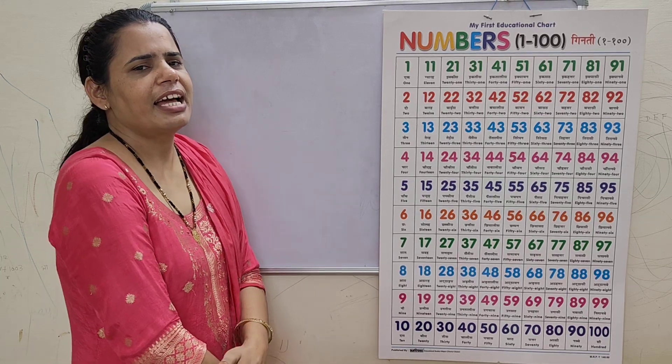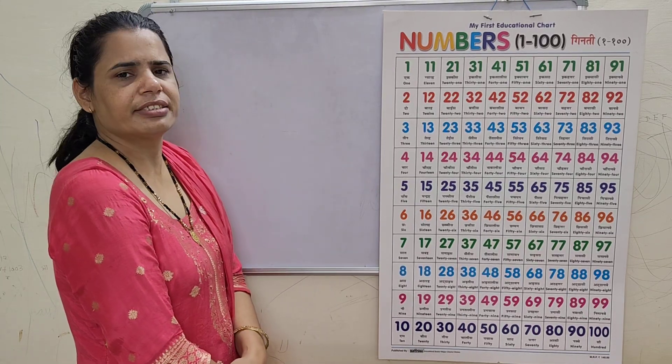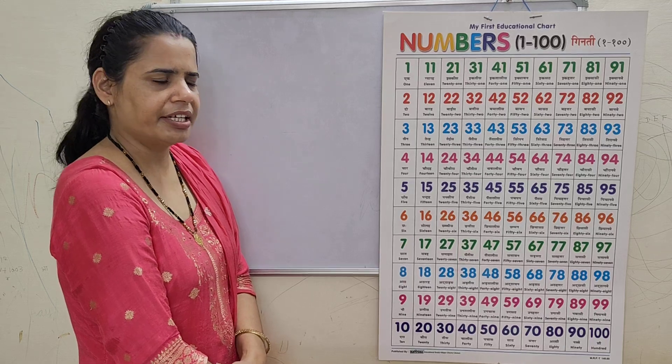Hello kids! Let's learn 1 to 100 counting in Hindi and English.